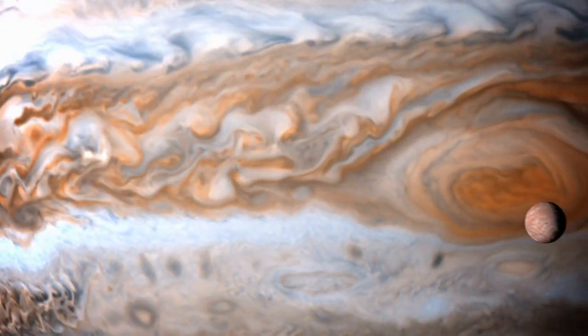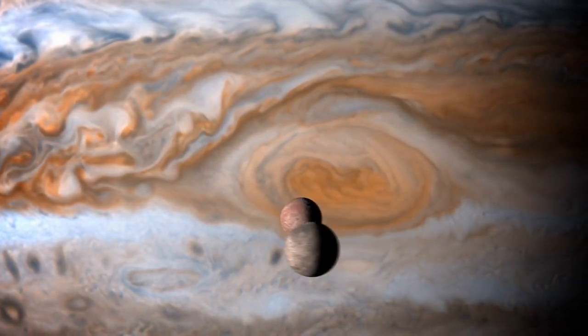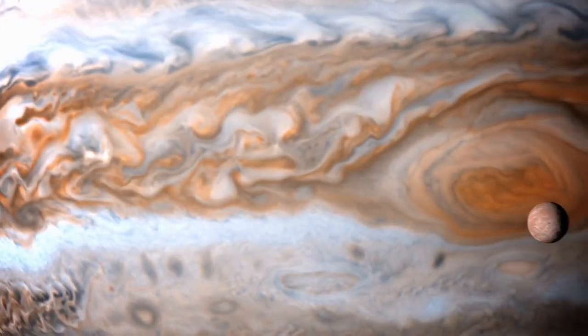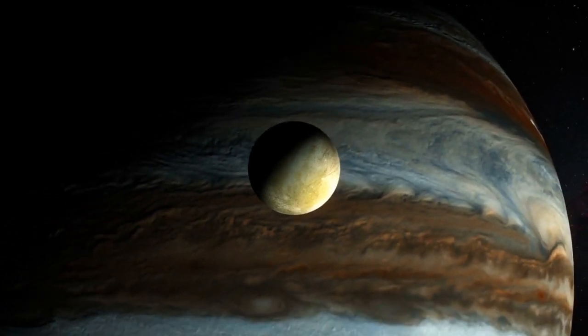As Voyager 1 sailed through the Jovian atmosphere, it captured mesmerizing images of intricate cloud patterns and the legendary Great Red Spot. The data provided crucial insights into Jupiter's atmospheric dynamics and weather phenomena.